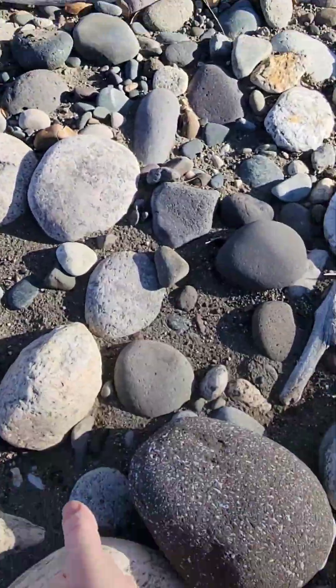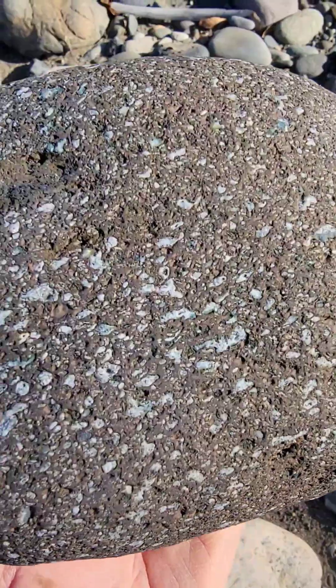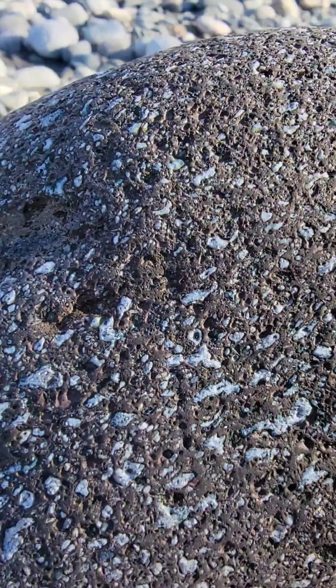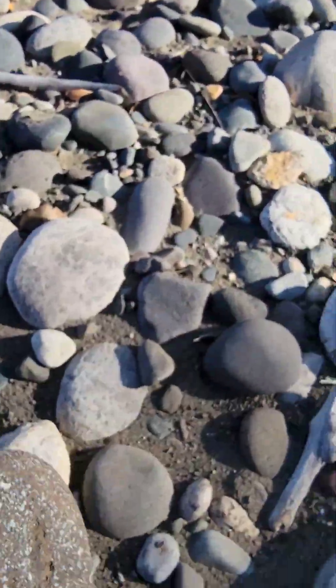Pretty much right next to that flower stone, Art picked up this nice basalt that's loaded with tiny little agates. The vesicles fill with fluids that contain silica and they become these agates. And if the vesicles are big enough you end up with Montana agates. Yeah, that's a nice piece, Art.